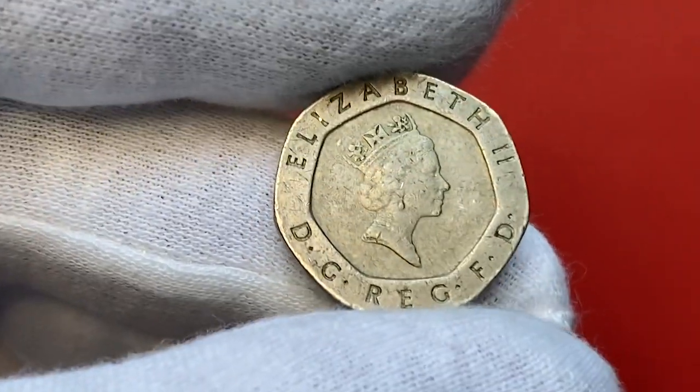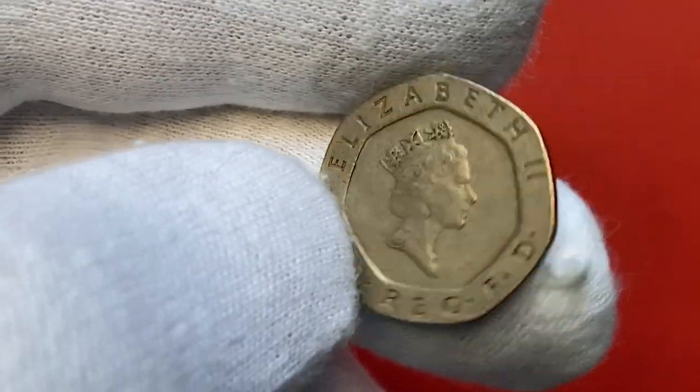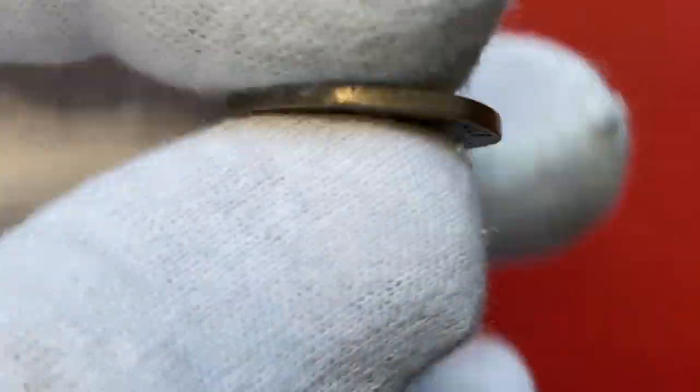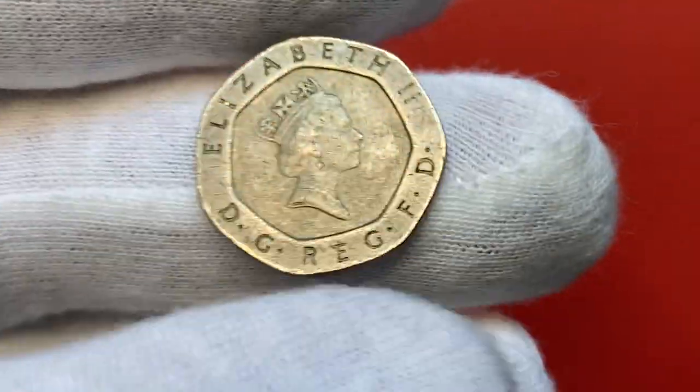Presenting another spectacular UK coin, highlighting the past Queen Elizabeth II on the obverse and a crowned Tudor rose on the reverse — 20 pence from 1989. As you can see, it's heptagon shaped.